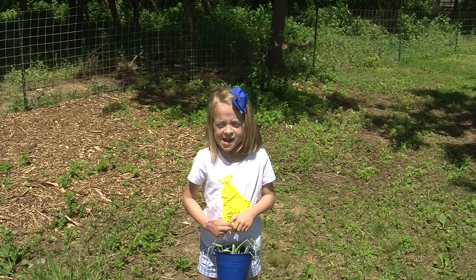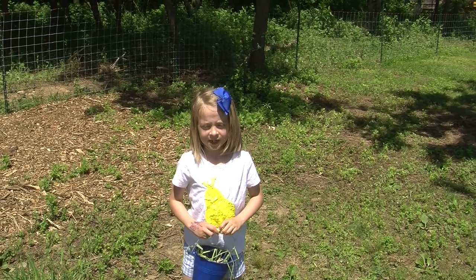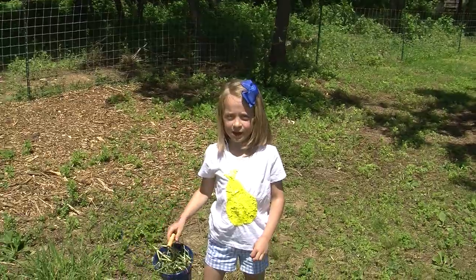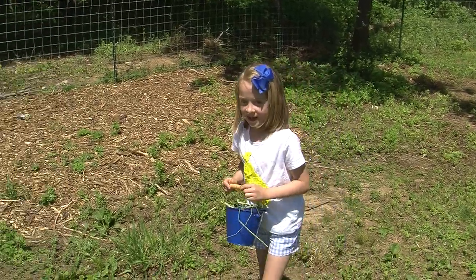Hey everybody, I think I see some relatives of sheep. They're goats. Let's go see what the goats look like. Come on.